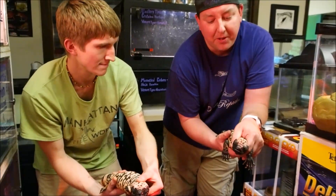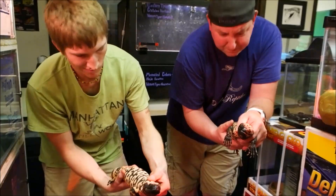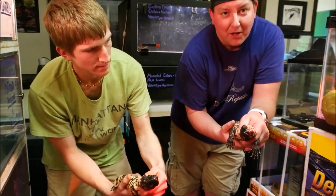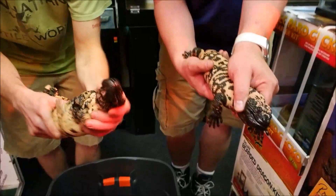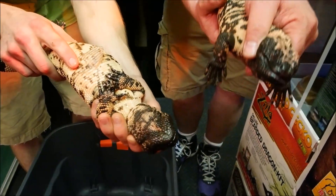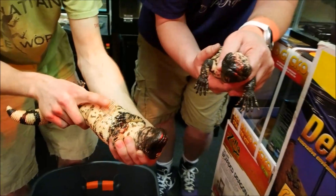They are a venomous lizard, so handling takes some precaution. You can see Colin and I are both rear-handling these, and the reason you can do that is they're not very quick. If you kind of go in there and grab like a jungle cat, you can get them behind the head. You can see the large jowls — they have very strong jaws — so you get them behind there and you can't really be bitten.